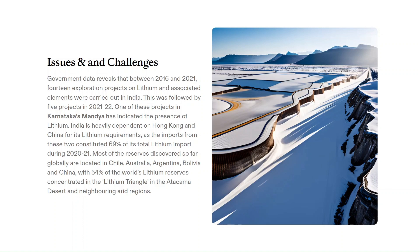Globally, lithium reserves are primarily found in Chile, Australia, Argentina, Bolivia, and China. In South America, there is something called the lithium triangle, where 54% of the world's lithium reserves are present, primarily in salt pans in the Atacama Desert and its surrounding arid regions. You may be asked about the stages of exploration and global lithium reserves in your interview, so keep these things in mind.